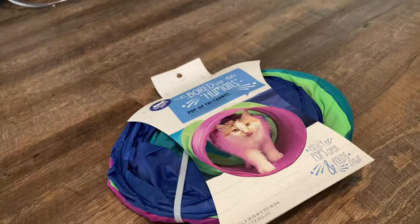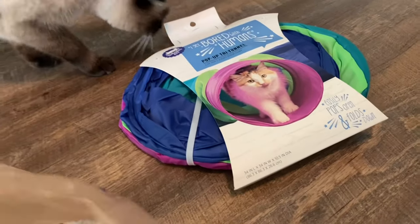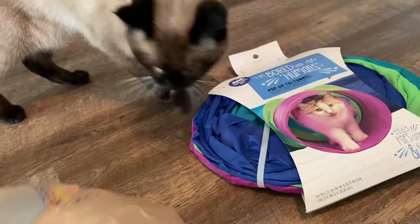You guys ready for your new toys? I got you some stuff. You've seen boards. Dobby keeps trying to go under the couch, so I think he needs some places to hide.